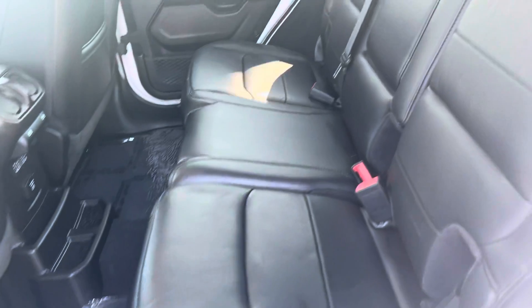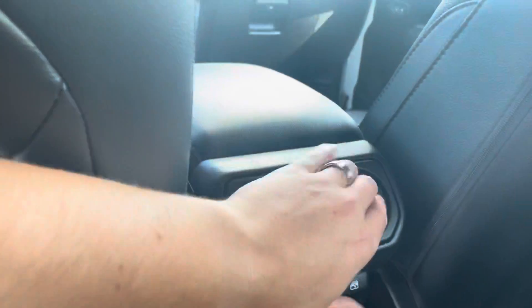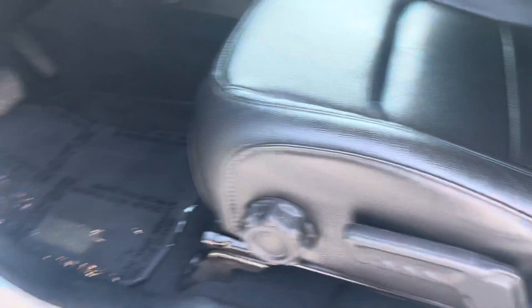Let me show you guys the inside. All leather seats — no scratches or punctures in the leather at all. Some media outlets and, of course, the windows. You've got your air. Power mirrors, power locks, manual seats. The leather looks phenomenal.